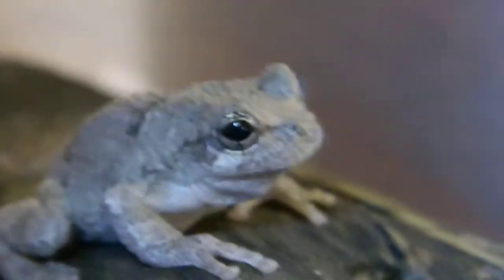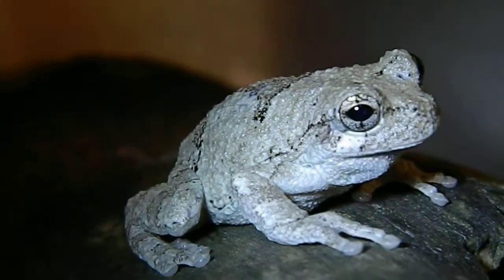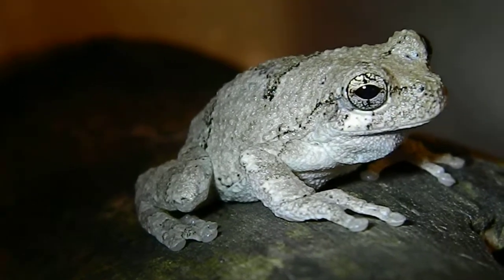This one over here is Chip, so named because he had a little chip on his neck — hurt his mouth. He does have a dark chin, but it's not as dark. And he really doesn't croak as much as James does.